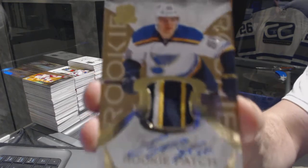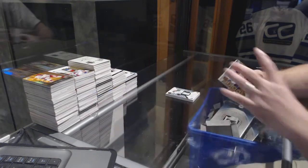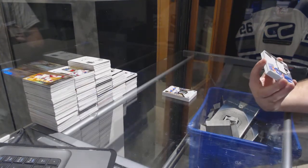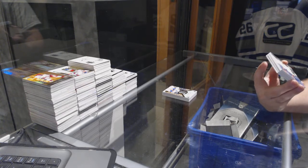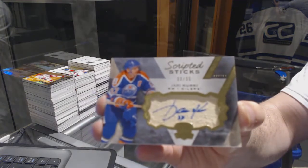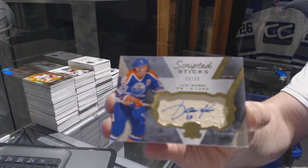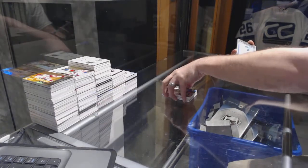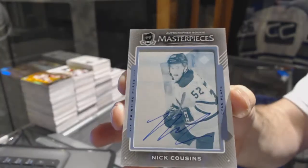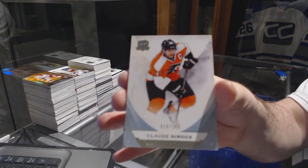Colton Parayko number 224 for the St. Louis Blues — that's filthy! Same pack again, we have a Scripted Sticks number 235 for the Edmonton Oilers, Jari Kurri. For the Philadelphia Flyers, a one-of-one printing plate autograph, Nick Cousins. And fitting — number 249 finishing again — Claude Giroux for the Flyers.